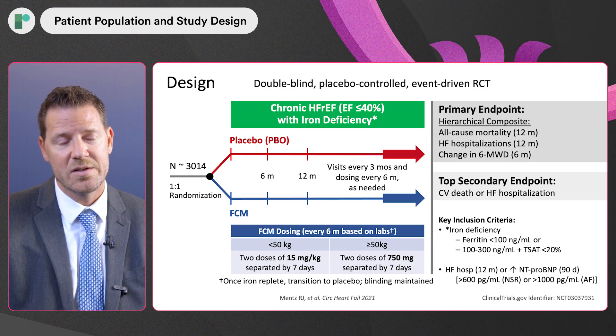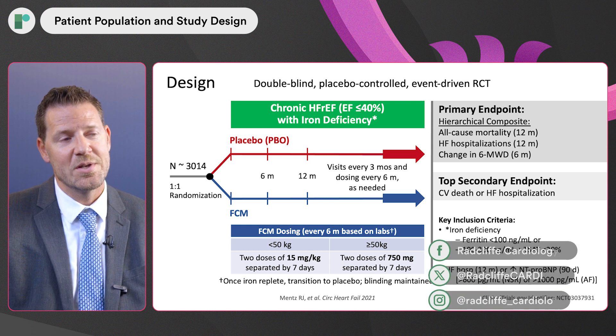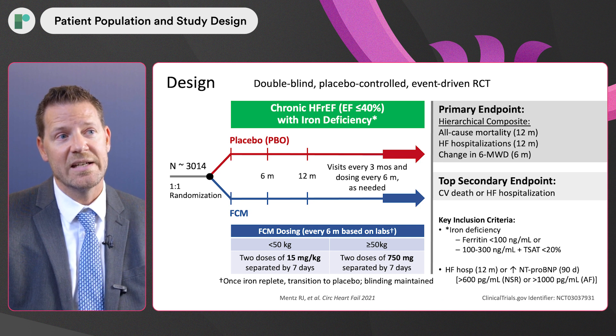The HeartFID trial was a long outcomes trial to look at heart failure events and all-cause mortality in patients with heart failure with reduced ejection fraction and iron deficiency. It was designed in over 3,000 patients — a double-blind, placebo-controlled, event-driven trial of ferricarboxymaltose versus placebo — looking at a primary endpoint of 12-month all-cause mortality, followed by heart failure hospitalization in a hierarchy, and then six-month six-minute walk distance.